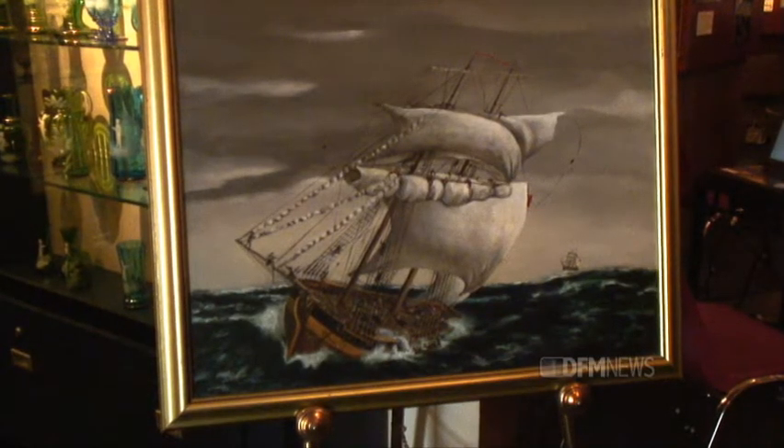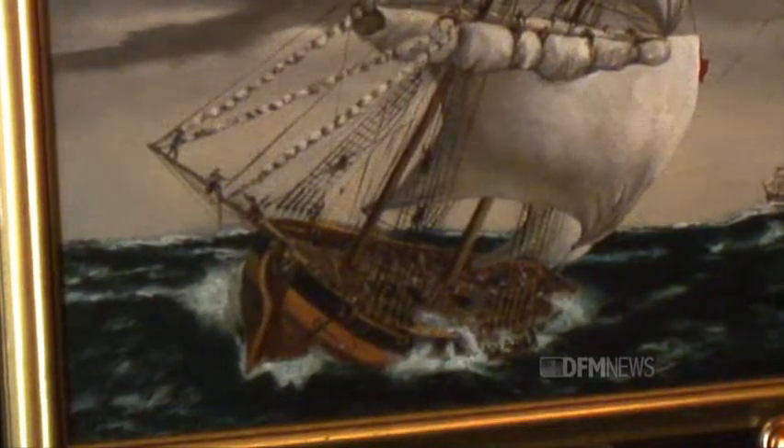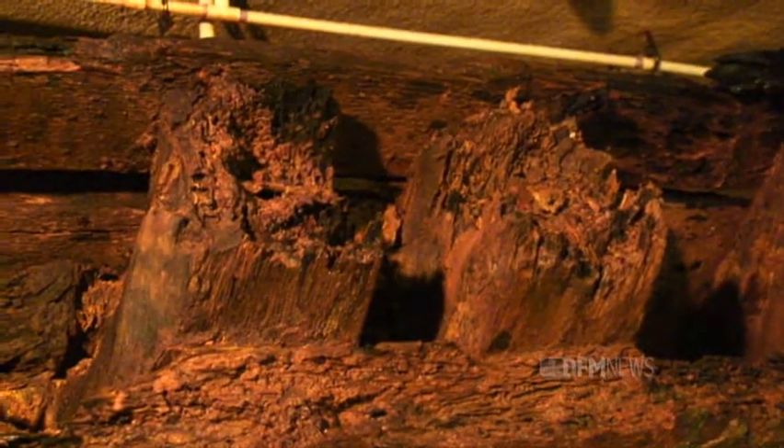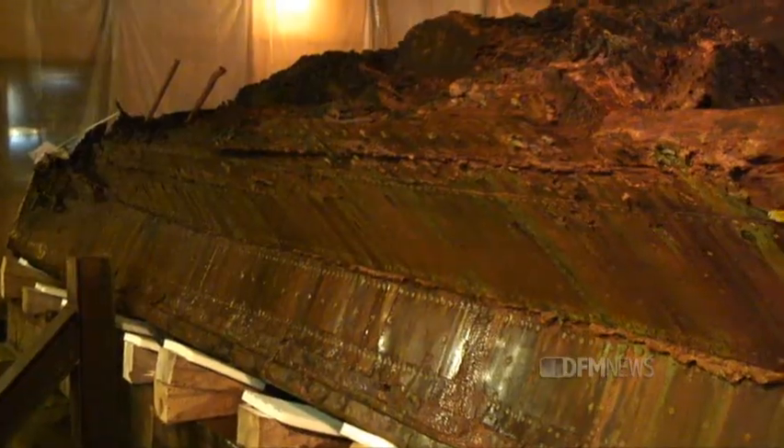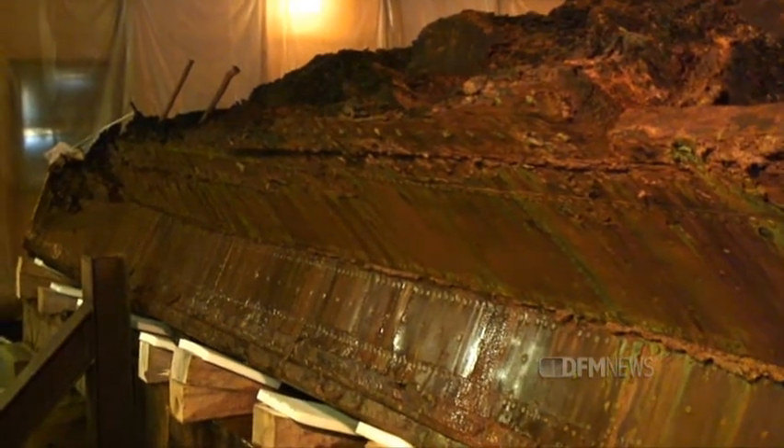Why do you think that DeBrock continues to fascinate people even though there was no treasure? Well, shipwrecks interest people regardless. There's a great deal of mystique around them, and DeBrock certainly had acquired that. And then over the years as we've worked with her, we've gradually gotten her story out, and people still feel that the story of her Royal Navy service and why she's here and life aboard these ships is compelling.